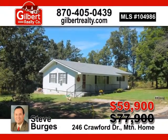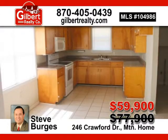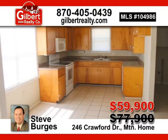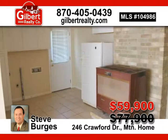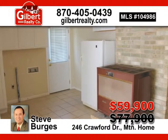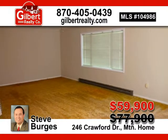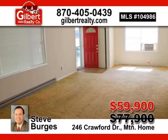Close to Lake Norfolk, this two bedroom home has the charm of yesteryear with hardwood floors under the carpet. Two nice bedrooms, a large utility room and kitchen, just a short drive from Cranfield Marina. Now listed at $59,900 — call Steve Burgess today.